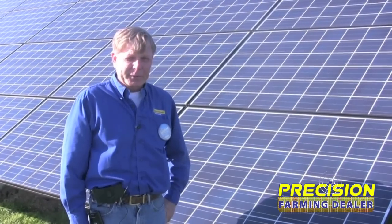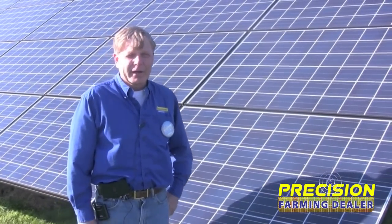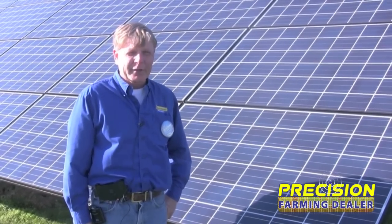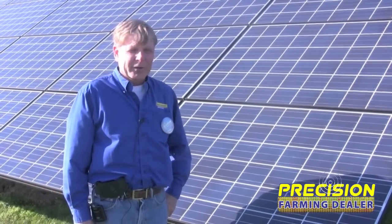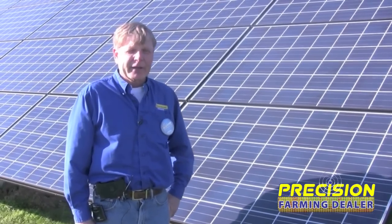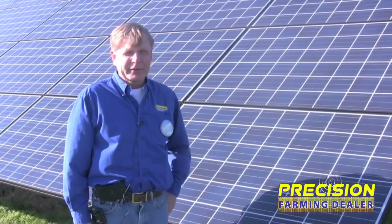The panels offer some unique opportunities. Our customers are farmers, and I've known for a long time that the rural community has access to wind and solar resources. Not that there aren't opportunities in some more urban areas on rooftops, but the advantage we have out here in the country is that we have a little more space and we can ground mount these solar panels.